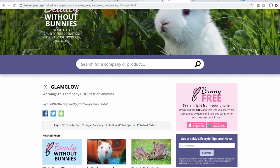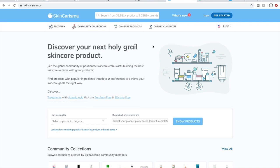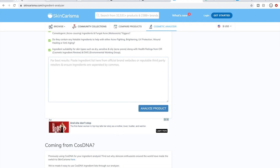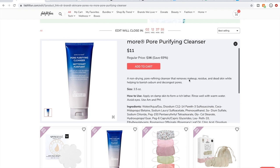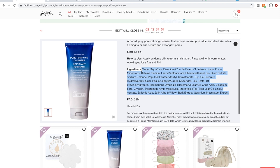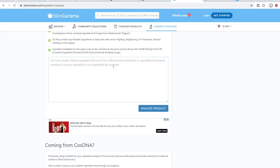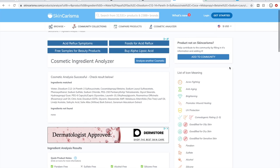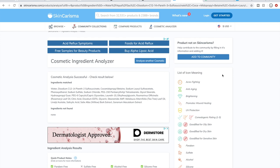If something's not cruelty-free, it immediately gets deleted from my cart. The next thing I do — if you're interested in learning about ingredients, particularly if you have sensitive skin — is go to skincharisma.com. On their homepage there's a cosmetic analyzer link. You click that, go to a product, copy and paste the ingredients list into the box, click 'analyze product,' and it gives you a list. You can also create a login so the site remembers and flags ingredients you want to avoid, which is a really nice feature.